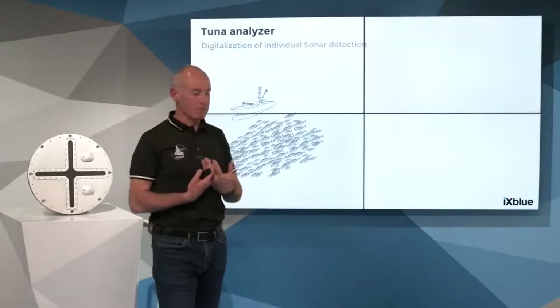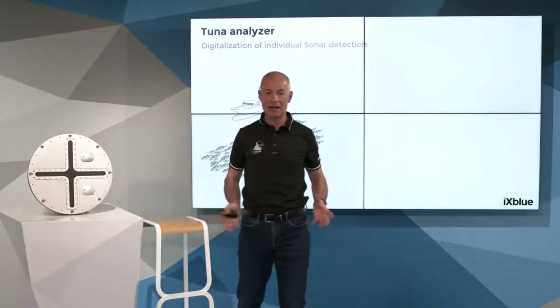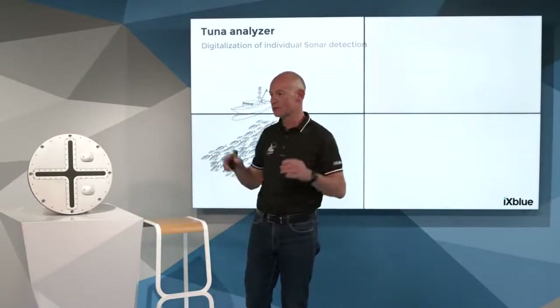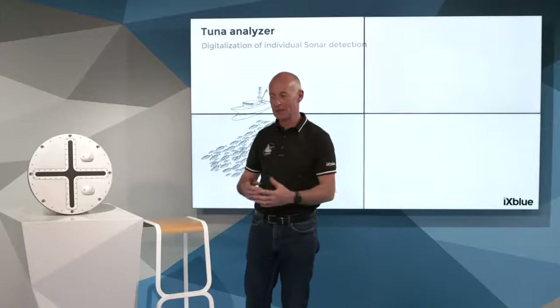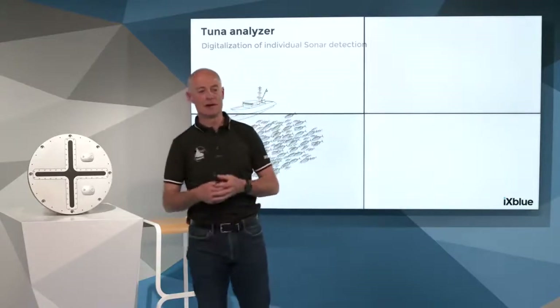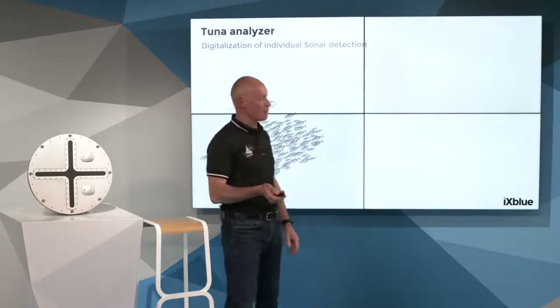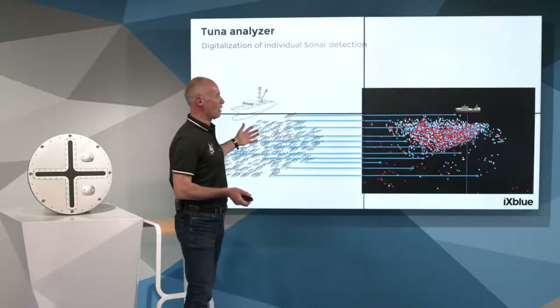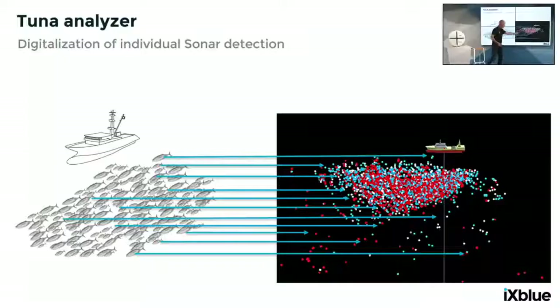To explain how we process data: we have a real-time assessment in the whole volume with regular sonar pinging — calibrated hydroacoustic transmission in the water. But we wanted to provide the skipper with more easy-to-understand data, especially to classify fish and understand the quantitative estimate of the shoal. To do so, we digitalize every single detection in the shoal as individual points.